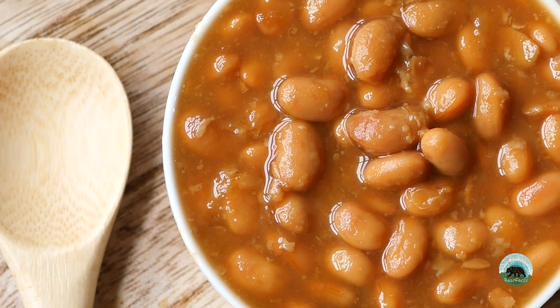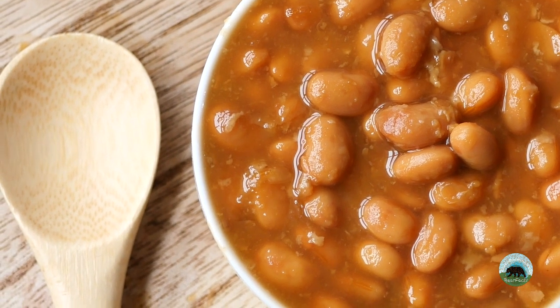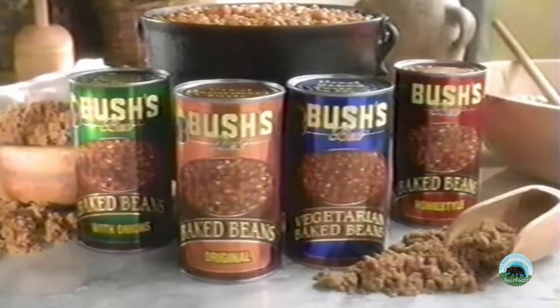Even though I have a great fondness for tours, and Bush's was a very memorable company that had captivated my interest, you might be surprised to know that it took us almost three years to visit from the time we learned about the factory to the time we finally went for the first time. And here's why.